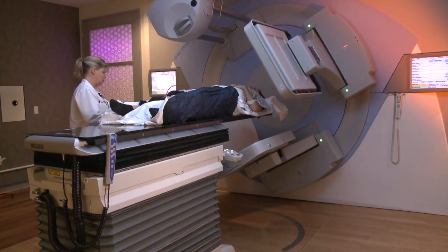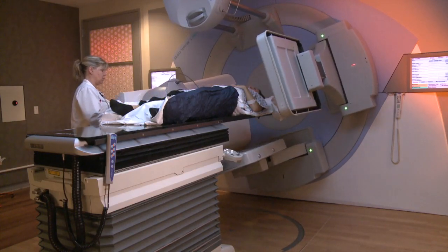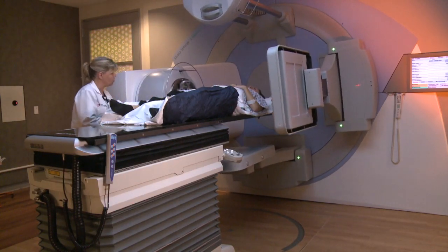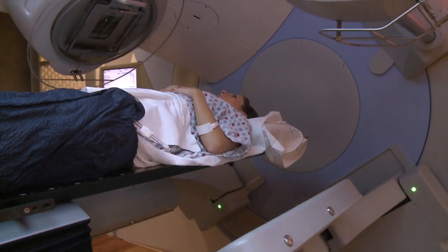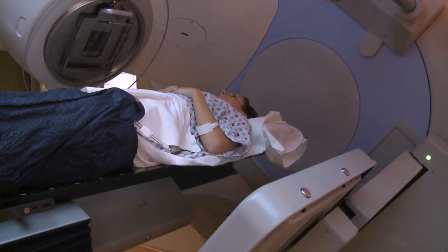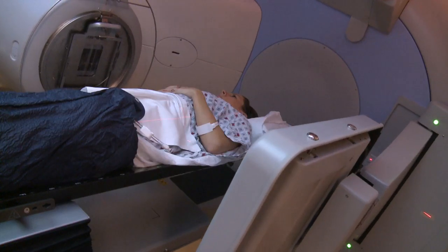Radiation therapy is actually just one of several tools that we have to treat cancer. Many people know about chemotherapy, which is systemic therapy that goes all over the body. But there are some local treatments — surgery being one of them, but radiation being the other. Radiation therapy is simply the use of energy to actually treat and kill tumor cells. We oftentimes use it in combination with either surgery or chemotherapy, and sometimes even both.